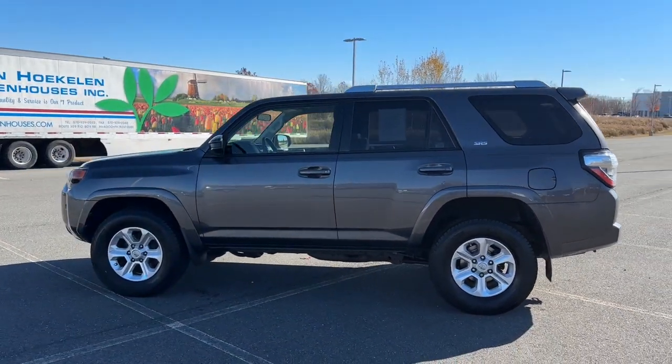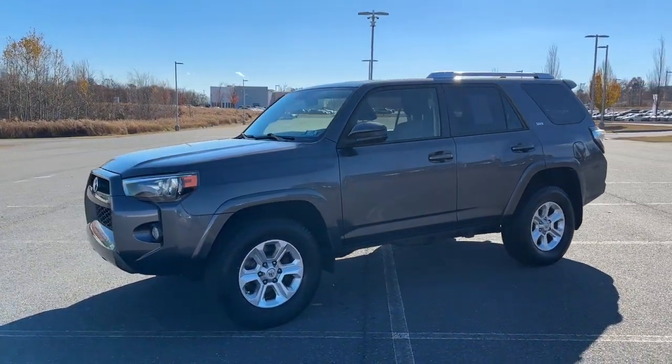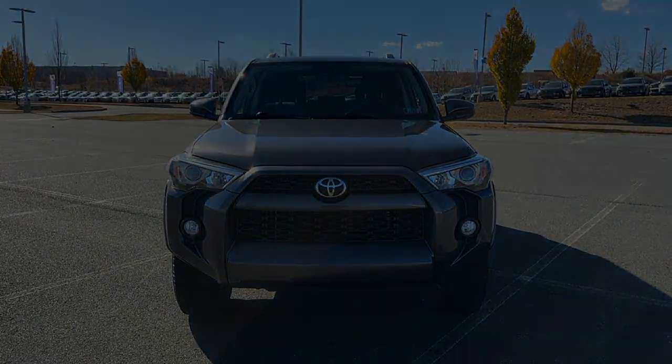These are just some of the great options this vehicle comes with: Keyless Entry, Navigation System, Satellite Radio, Heated Mirrors, Fog Lamps, Backup Camera, Aluminum Wheels, Alarm, Electro...